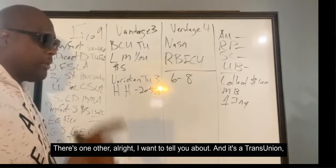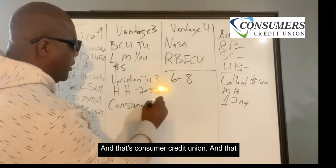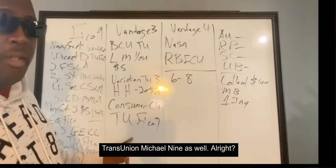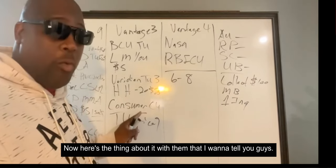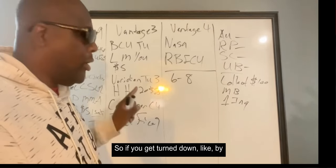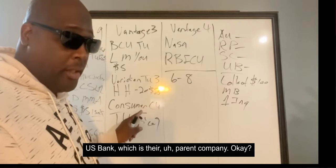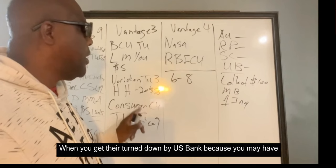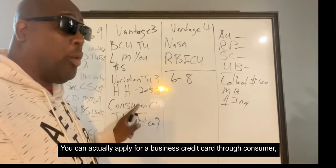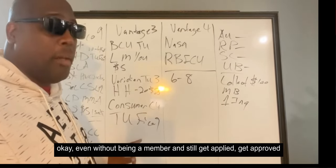There's one other institution — Consumer Credit Union, which is also TransUnion FICO 9. They do Elon financial credit cards. So if you get turned down by US Bank, which is their sister company, because you may have too many inquiries, you can actually apply for a business credit card through Consumer Credit Union — even without being a member — and still get approved for a business credit card.